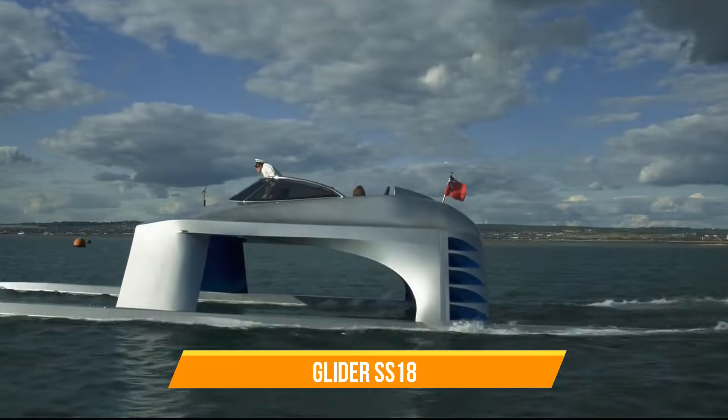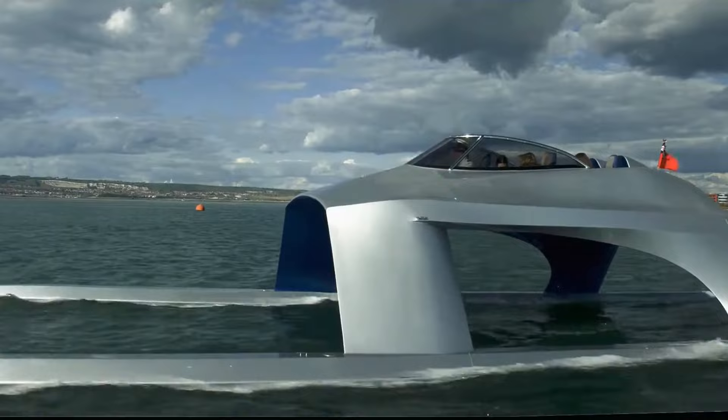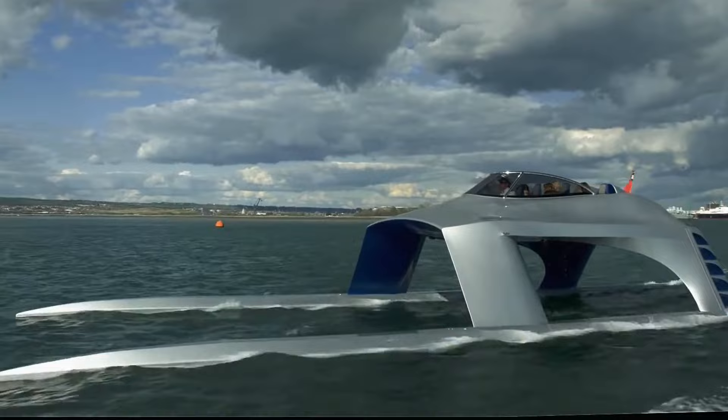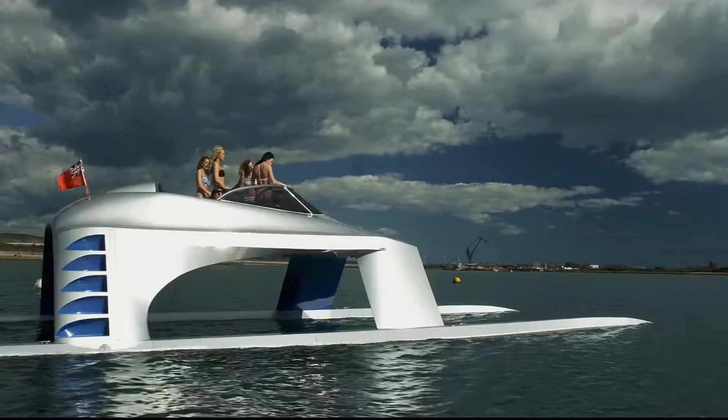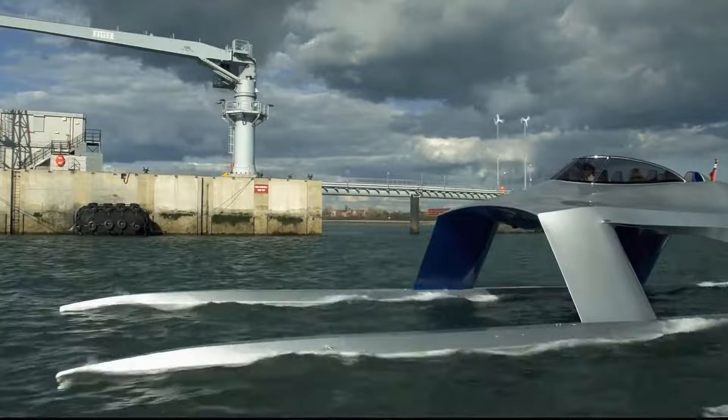Introducing the Glider SS-18, a visionary vessel that redefines maritime luxury and performance. Imagine a craft effortlessly soaring above choppy waves, embodying the grace of a seabird in flight. With its sleek 59ft frame and propelled by four 300hp supercharged Yamaha engines, this futuristic yacht reaches speeds of 50 knots, promising a revolution in maritime travel.